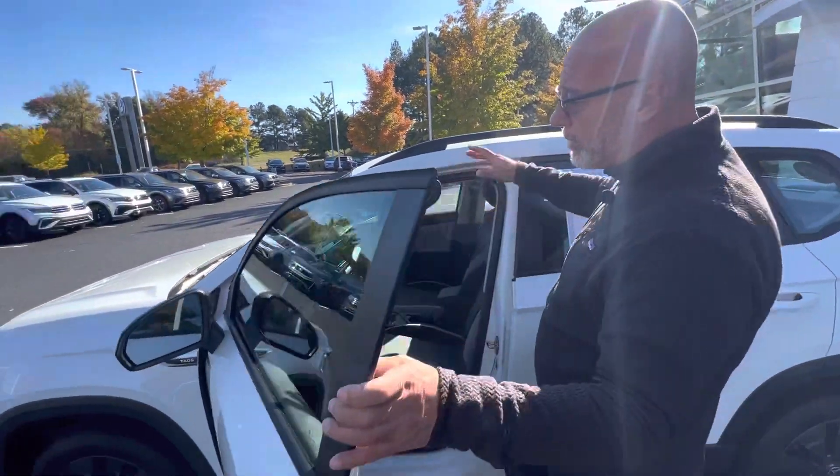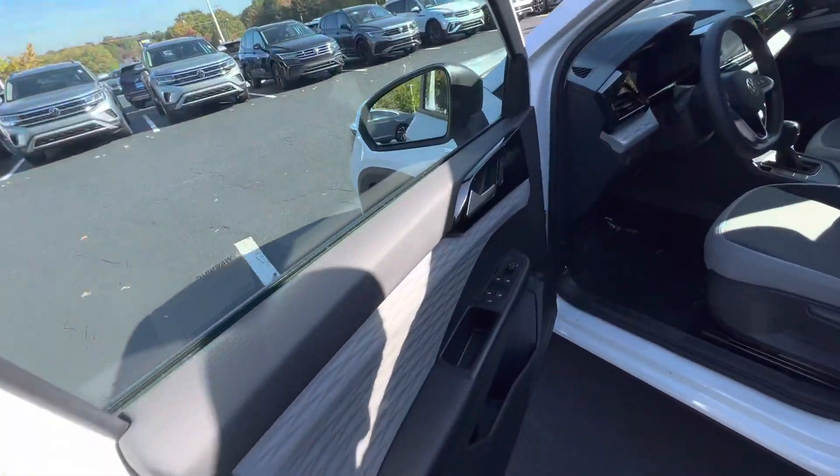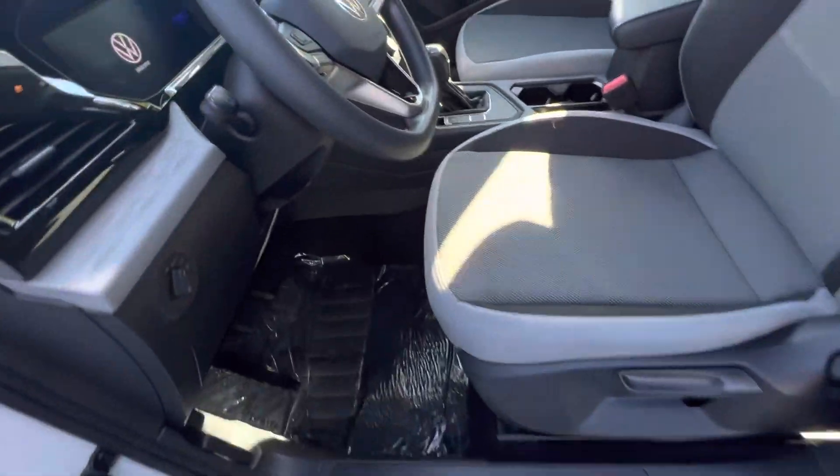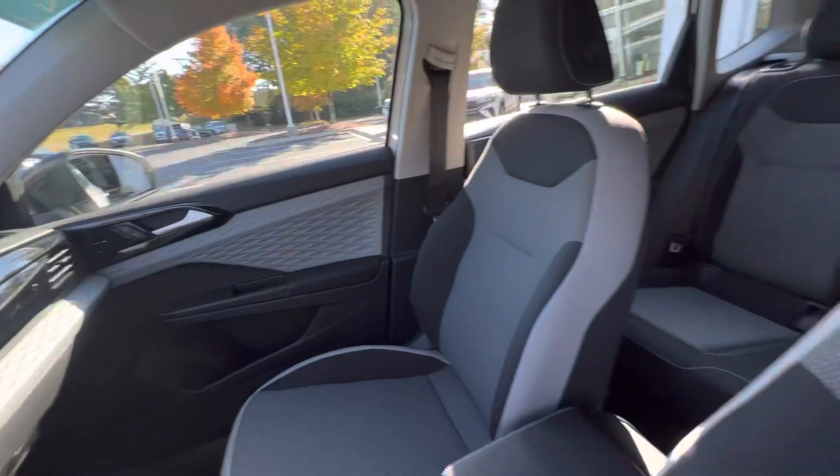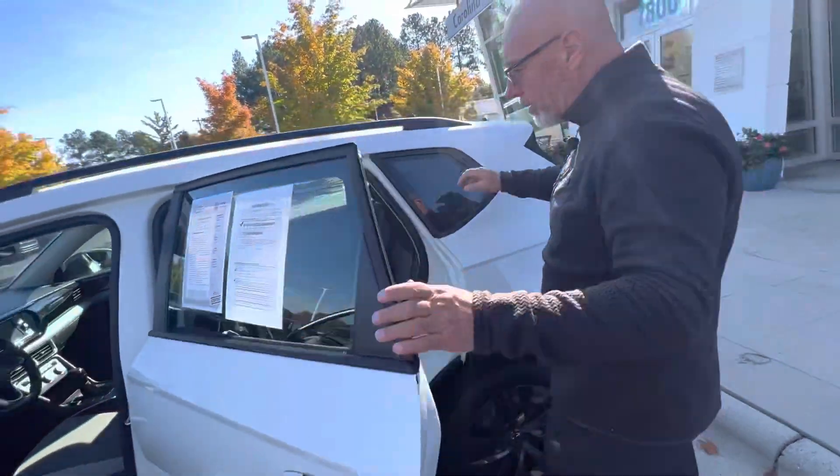The exterior of the car doesn't have a mark on it, nor does the interior. Really nice two-tone interior — it's got cloth seats, push-button start, digital dashboard, backup camera, Apple CarPlay, and good room in the back of the Taos.